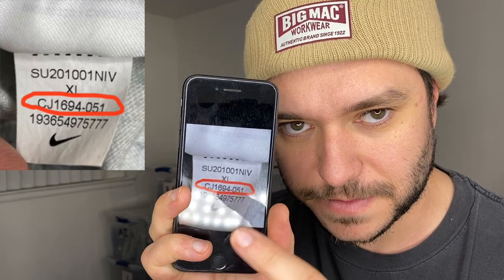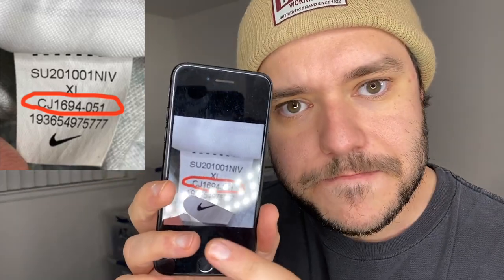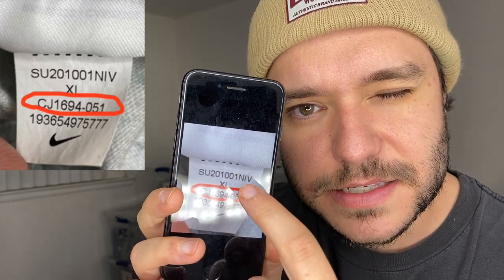Sold a basic Nike full-zip hoodie — got $15 plus $5.99 shipping. The trick with Nike is to always look up the style code on the tag. If you flip to the inside, it's going to be on the lower left side of the torso. Not the size and not the first numbers — it's the third line of numbers you're looking for. Just type that into Google Images and 99% of the time it'll come up with exactly what you want.